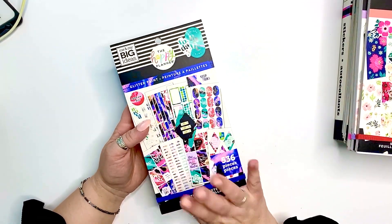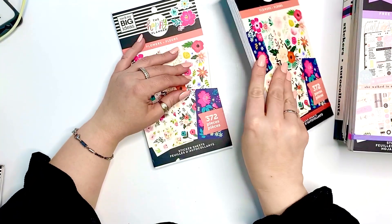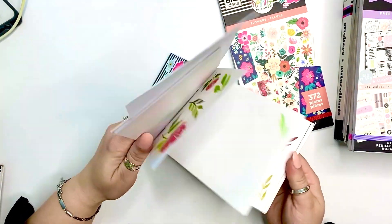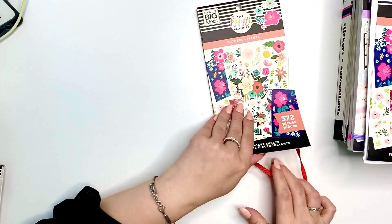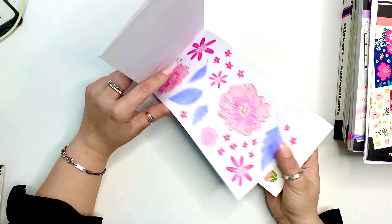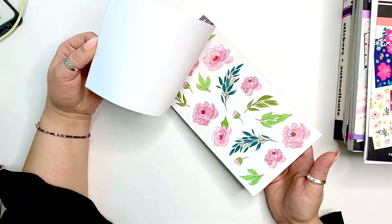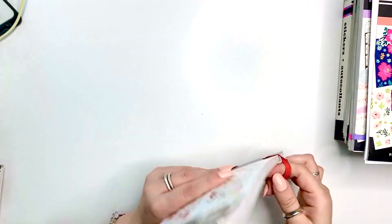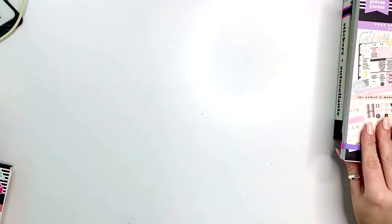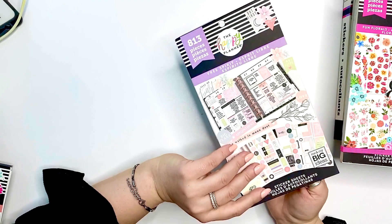My next one is my Floral book, but I have to show you a backup because my original is pretty much empty — there's not much left. I truly use this book all the time, and I've already sunk into the backup as well. There are some florals missing already, so I'm pretty much using two of those books right now. This is one of my favorites for obvious reasons — I love florals.